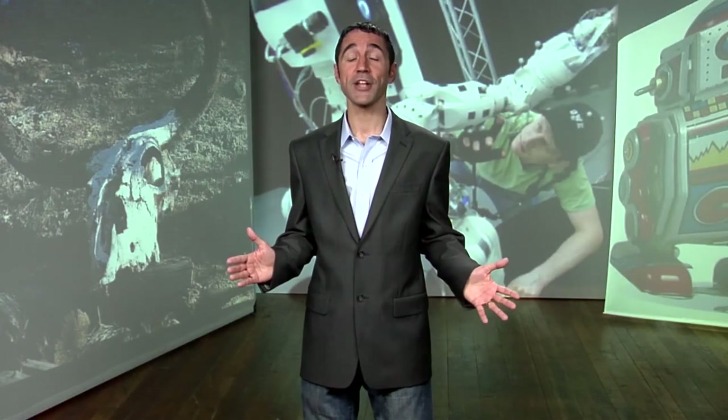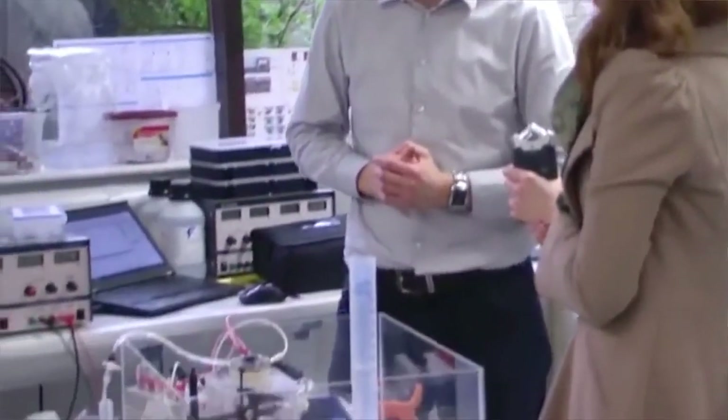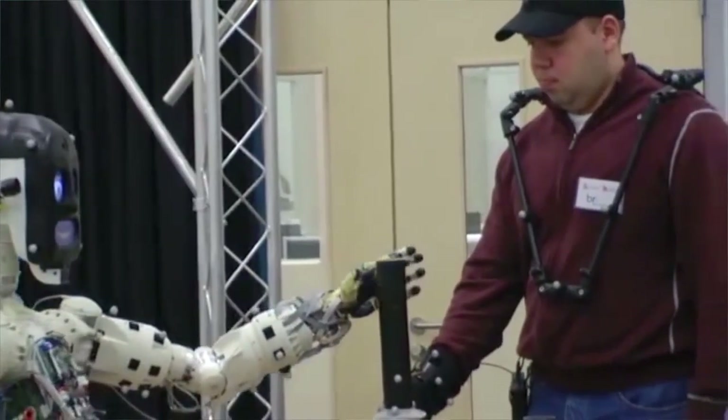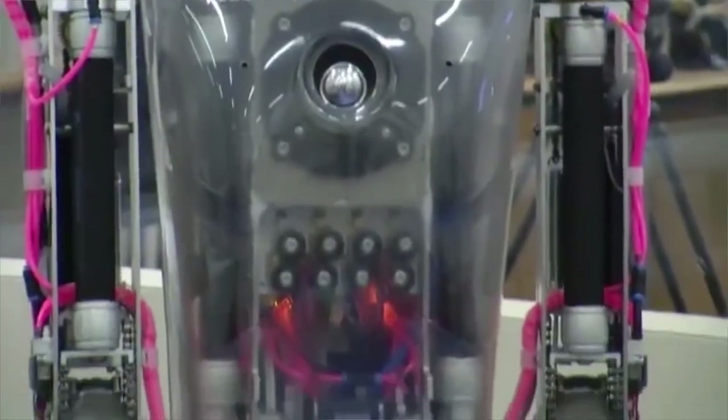When people imagine the future, we all imagine robots — but not necessarily what happens to those robots when they break down and can't work again. Two British researchers have their eyes on the big picture and are working towards a solution. Currently, robots have to be recovered quickly once they're non-functioning because the metals and plastics they're built from are not only non-biodegradable, they're often toxic.